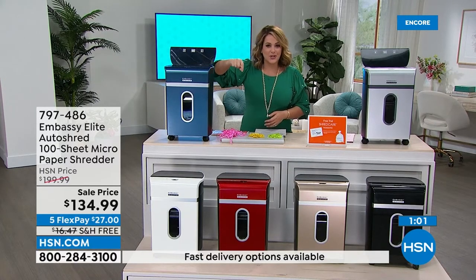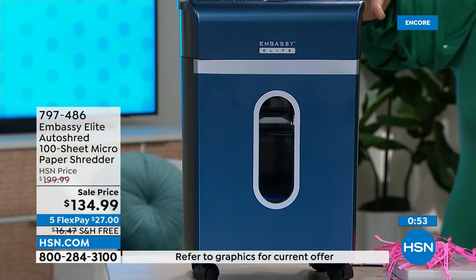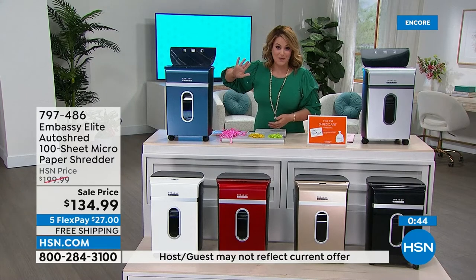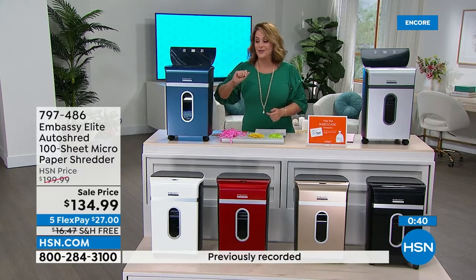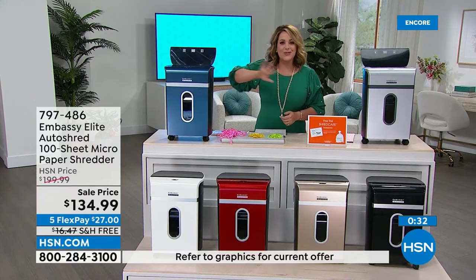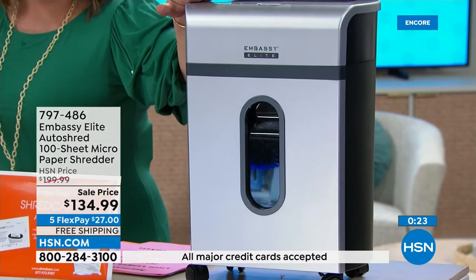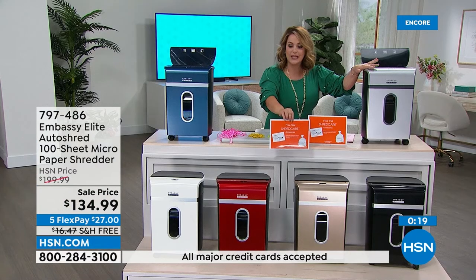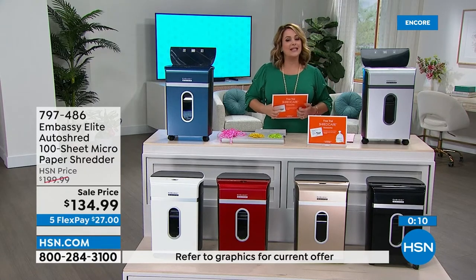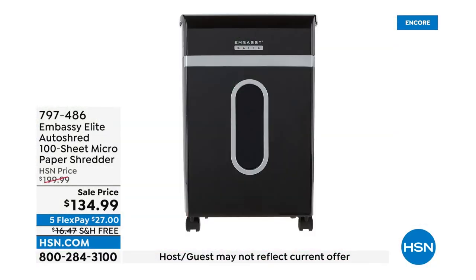Only $27 flex pay, and free shipping and handling — a big deal for a big box. This is the 200 model on sale today. Colors: navy, white, red, gold, black, and gray. You also get the starter kit with 12 lubricant sheets and a bin liner. Item number 797-486. Embassy makes one out of every four shredders — latest micro-cut technology, from that trusted brand. Happy shredding! Last opportunity before back to school.